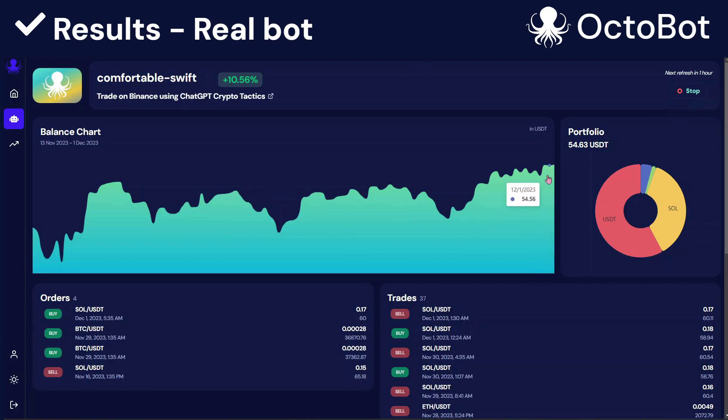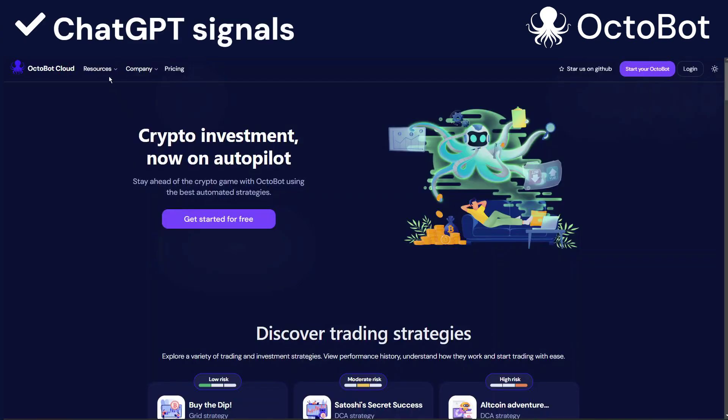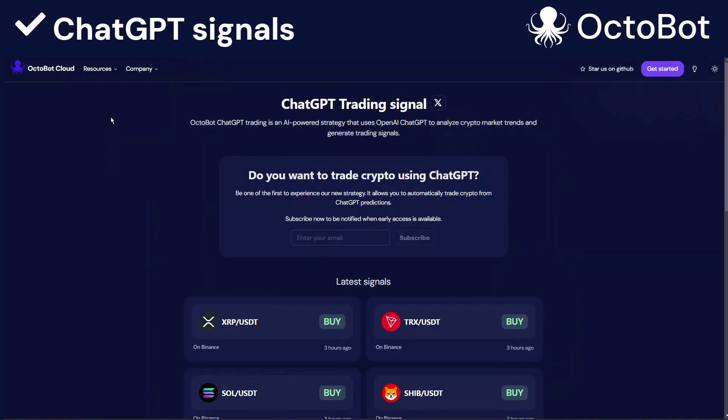Good thing though, with Octobot Cloud, is that since everything is free, you can check it out by yourself. You can right now go on Octobot Cloud, select the ChatGPT crypto tactics strategy, and use it on your account or using paper trading. That's not all — on Octobot Cloud, we strongly believe in being open and transparent. Therefore, all of our signals are also available on this dashboard.